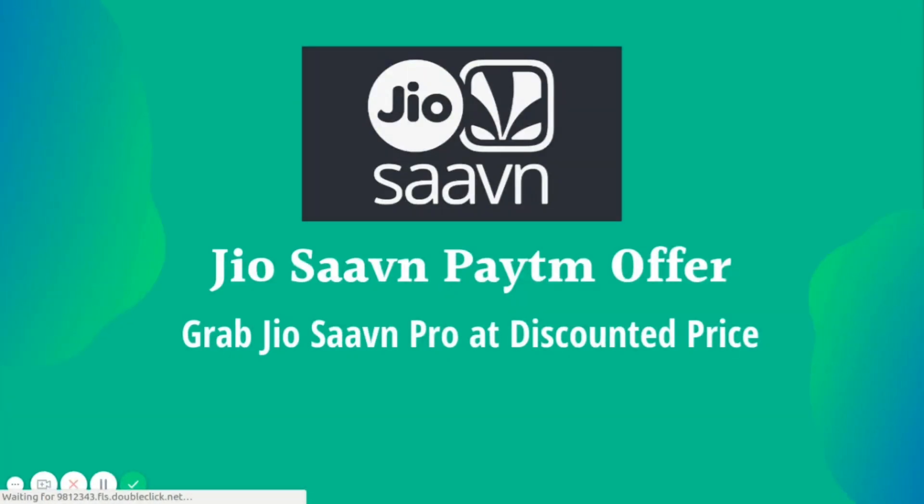Hey everyone, welcome to Tripper's Vault. Today we have a special offer to share with you all — the JioSaavn Paytm Offer, where you can grab JioSaavn Pro at a discounted price.